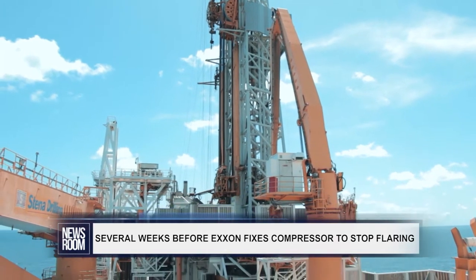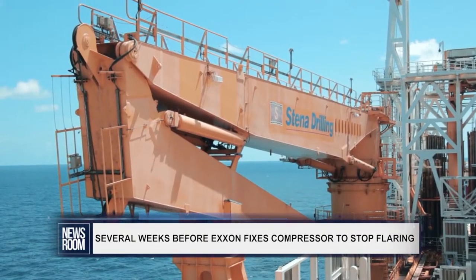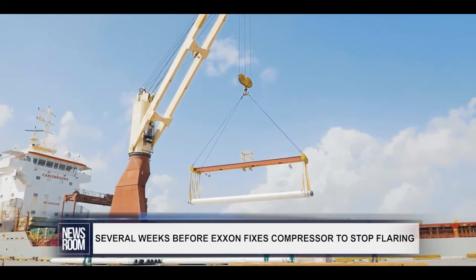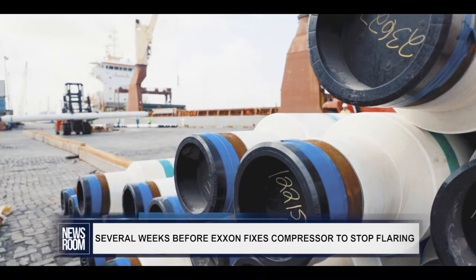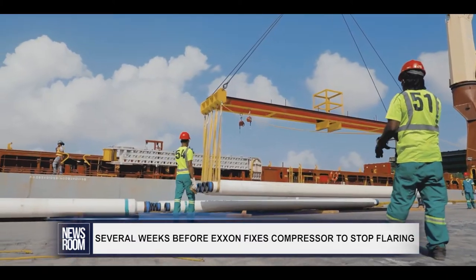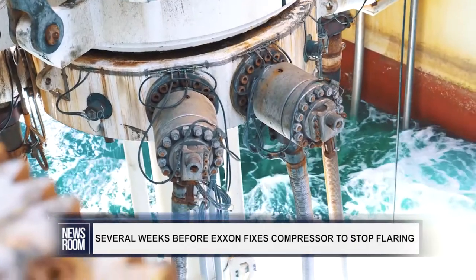ExxonMobil's compressor system encountered some issues during a performance test last month as the company ramped up production. The repairs are delayed in order to observe travel restrictions, including quarantine of staff to protect offshore operations from the COVID-19 pandemic. Senior Director of Public Affairs Peter Moore on Wednesday said the problem can take several weeks to fix.